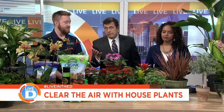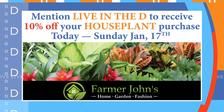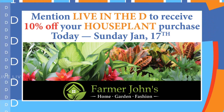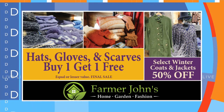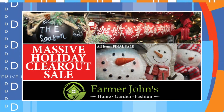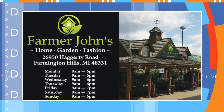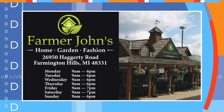There are lots of sales going on right now at Farmer John's Greenhouse and Home Center. A special offer for Live in the D viewers: if you mention Live in the D when you go to their place in Farmington Hills, you'll receive 10% off your house plant purchase. That offer is good through next Sunday. At the boutique, hats, gloves, and scarves are buy one get one free, and select winter coats are half off. They're also holding a massive holiday clear-out sale. Farmer John's Home and Garden is located at Hagerty Road in Farmington Hills. For more information, check out farmerjohnsgreenhouse.com.